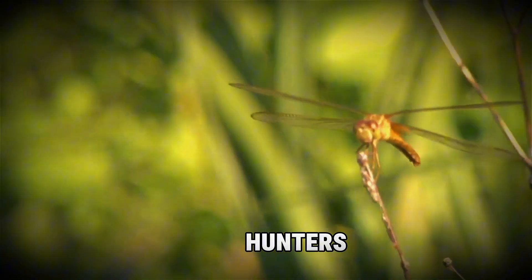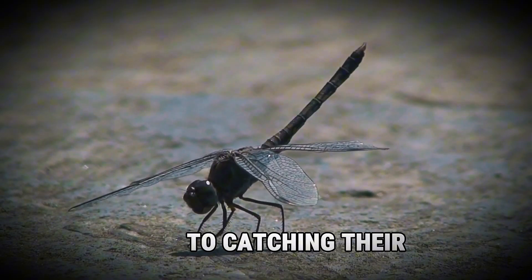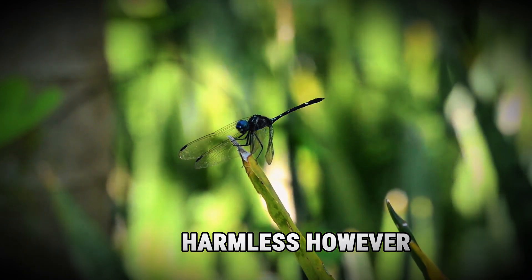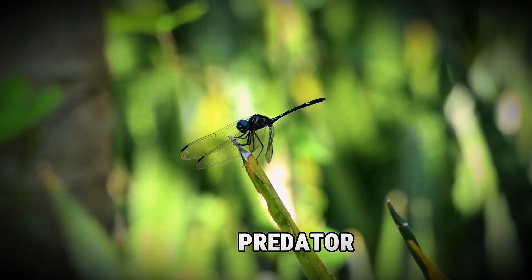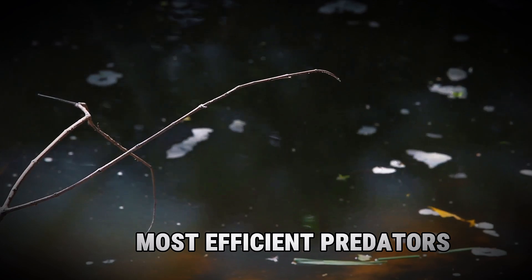They are also deadly hunters. Dragonflies are known for their precision and speed when it comes to catching their prey. With their bright colors and delicate wings, they might seem harmless. However, beneath this delicate appearance lies a formidable predator. But don't be fooled — dragonflies are some of the animal kingdom's most efficient predators.